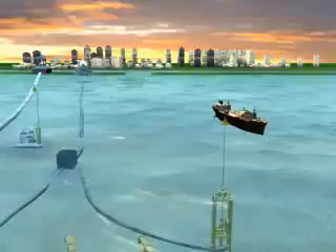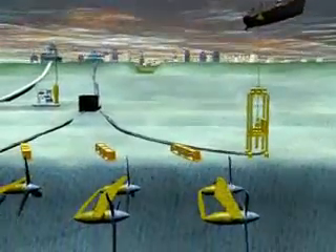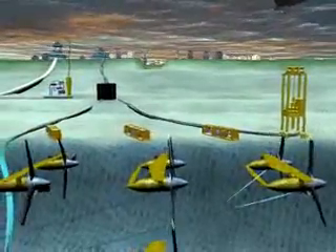The real interesting stuff lies underwater. Here we see a field of ocean turbines that operate in much the same way as wind turbines do.